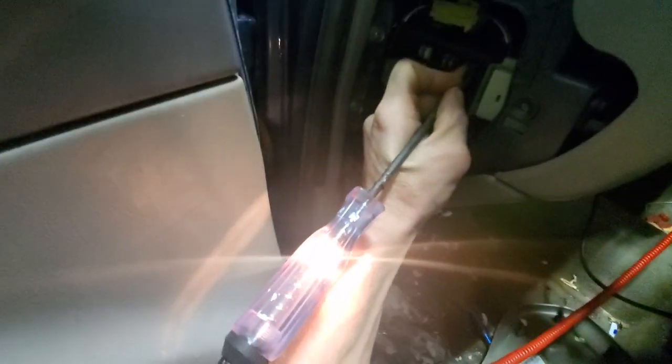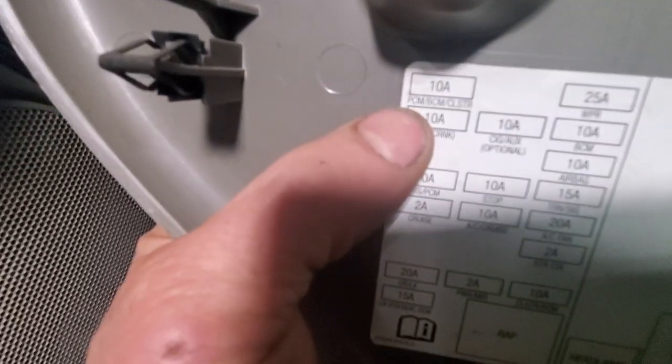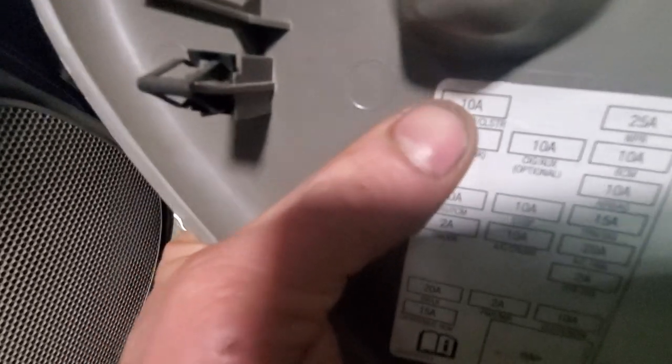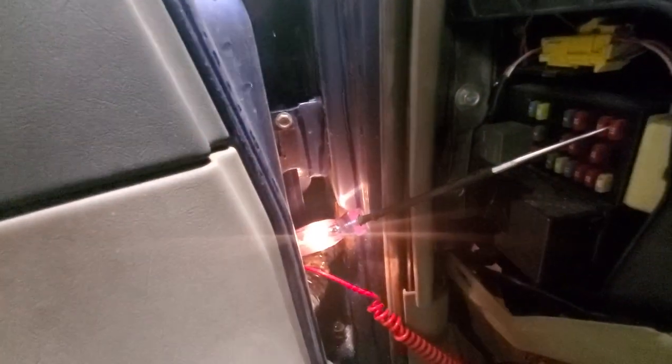So let me show you — this PCM BCM cluster 10 amp fuse at the very top left. Key on, engine off — you've got a nice bright test light. Now watch this as I play around with the ignition switch.